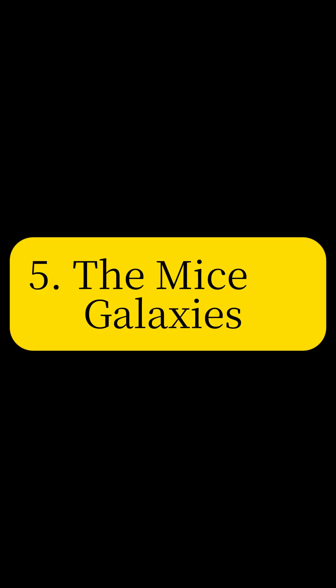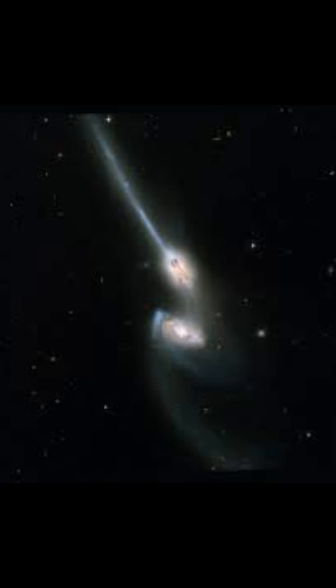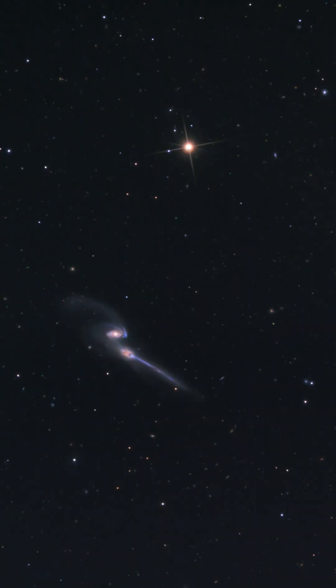Observe the Mice Galaxies — two spiral galaxies caught in a cosmic dance of collision and merger. Their elongated tails of stars and gas are testament to the gravitational forces at play during galactic interactions.